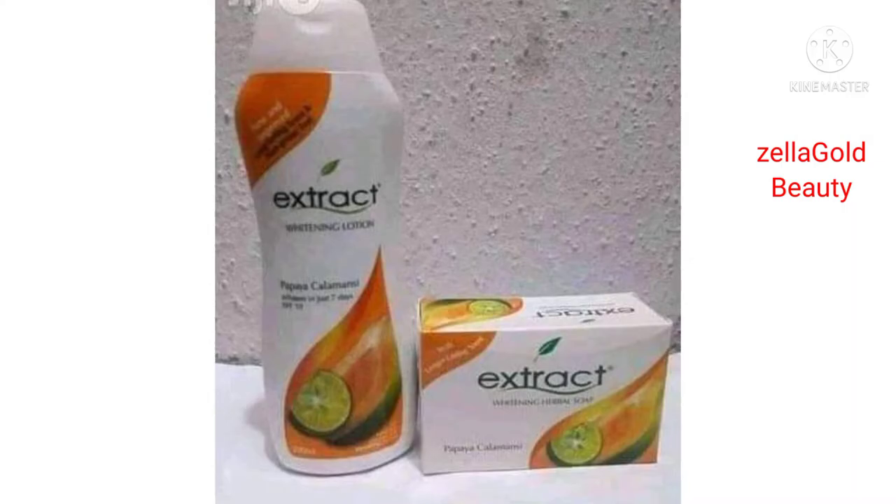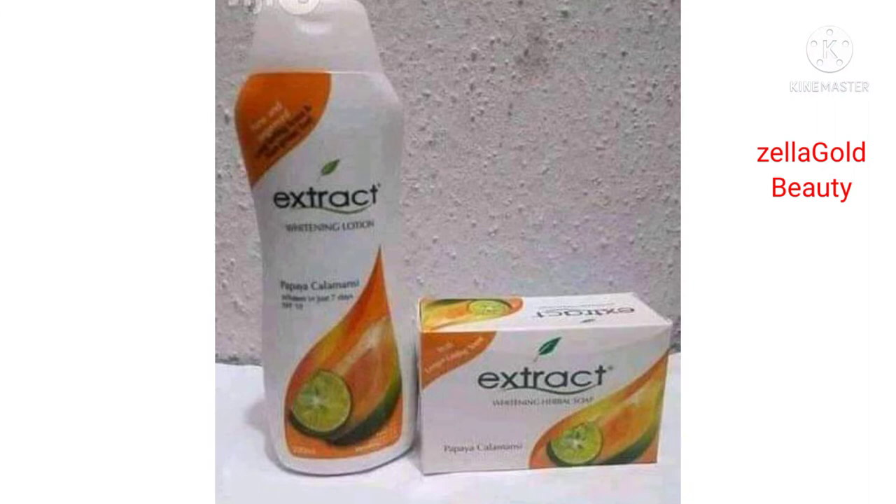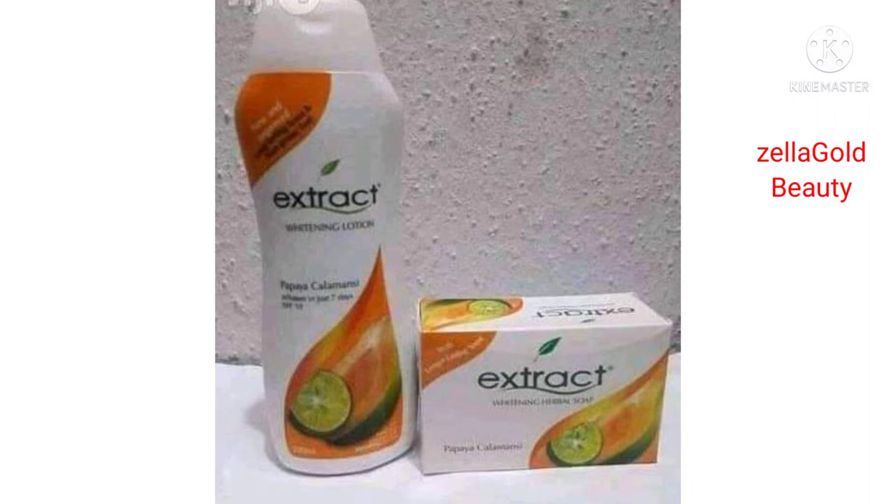I'm going to be talking about Extract Whitening Lotion Papaya Calamansi, which whitens the skin. This lotion is a very good lotion, and I'm going to tell you guys what it does — whether it's more of lightening or more of glowing — and it has SPF 10.